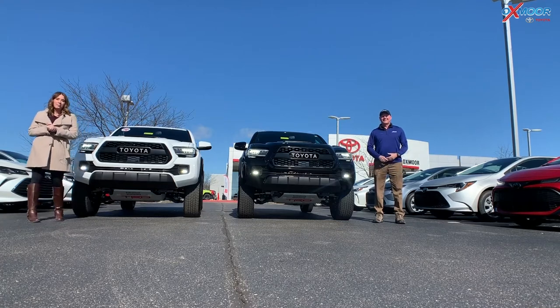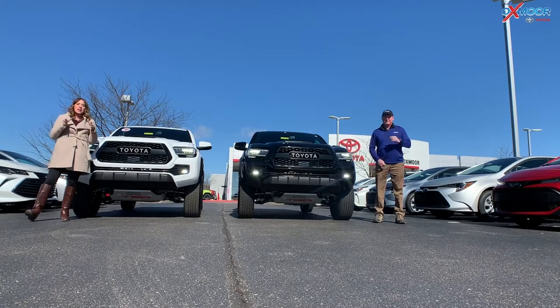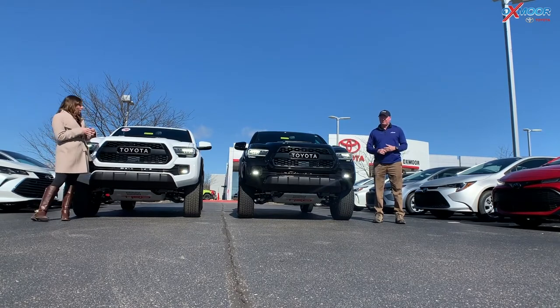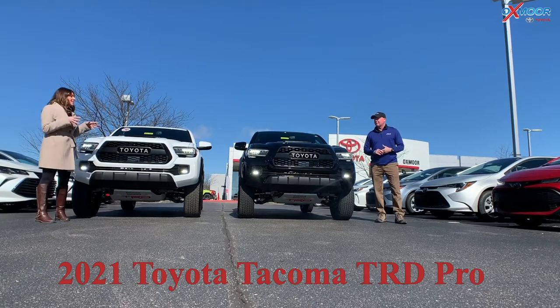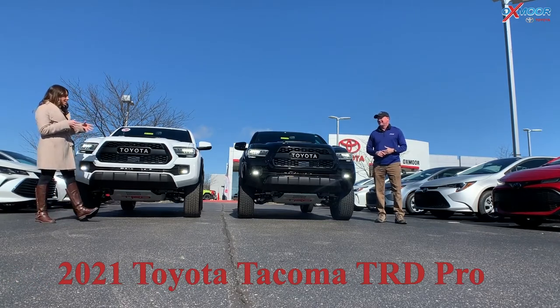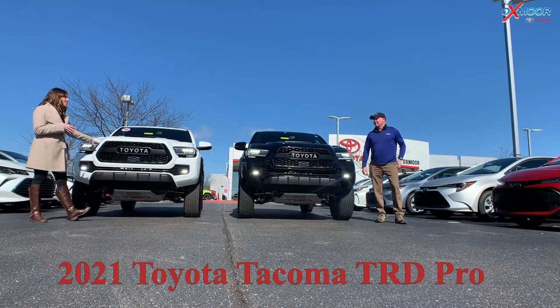Hey everyone, it's Gabrielle and Kenny. We're over here today at Oxmoor Toyota. I want to talk a little bit about some features on the 2021 Toyota Tacomas. These are the TRD Pros, and we have one in the black metallic and one in the super white.